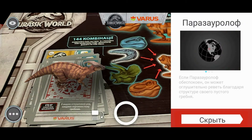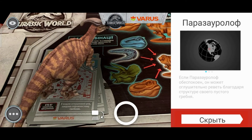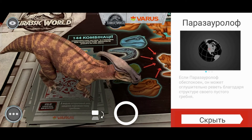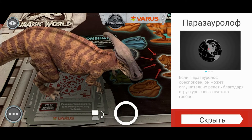Следующий — паразауролоф. Если паразауролоф обеспокоен, он может оглушительно реветь благодаря структуре своего пустого гребня. Интересно выглядит на самом-то деле. Вообще, невероятно крутой динозавр.